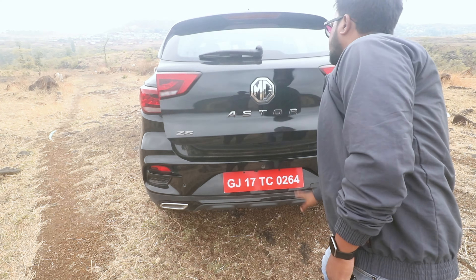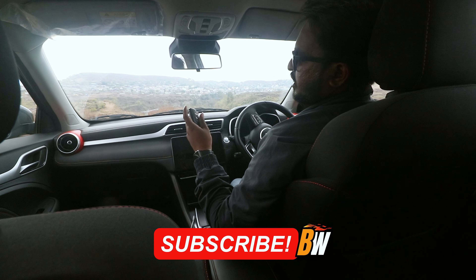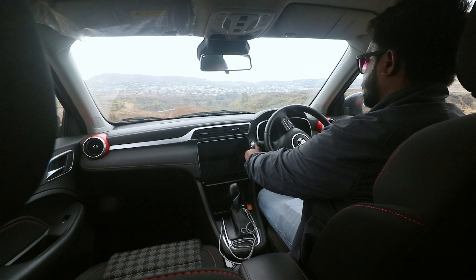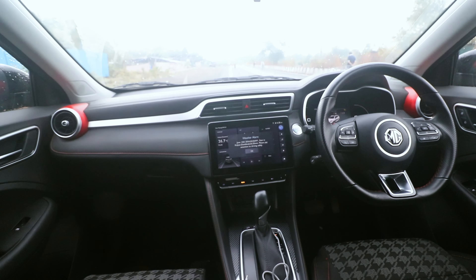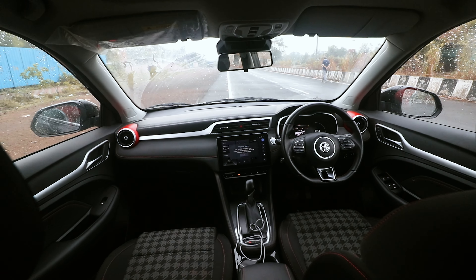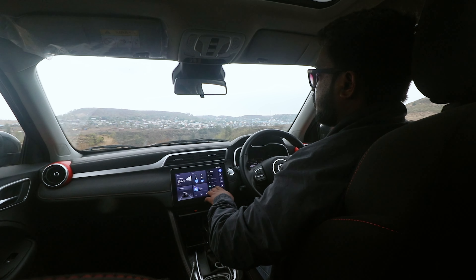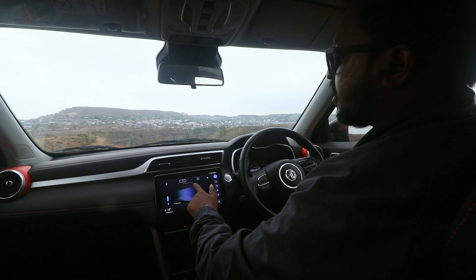Now we have the key — key lock, unlock, boot open, all buttons are on the key. Here you can see the push start button with a good animation. Here you can see the leather wrap steering wheel with music controls and cruise controls. You can see the premiumness of the Black Storm. You can control the AC here by touch and also control the AC on the top of your windshield.